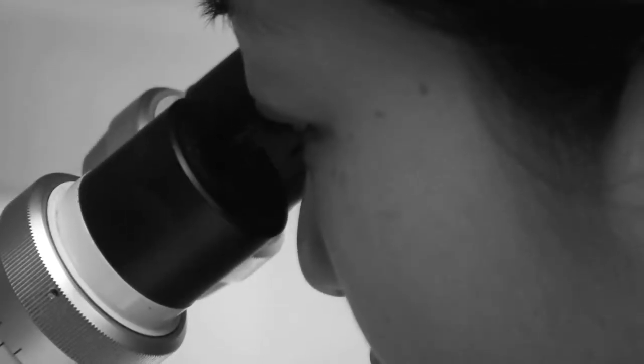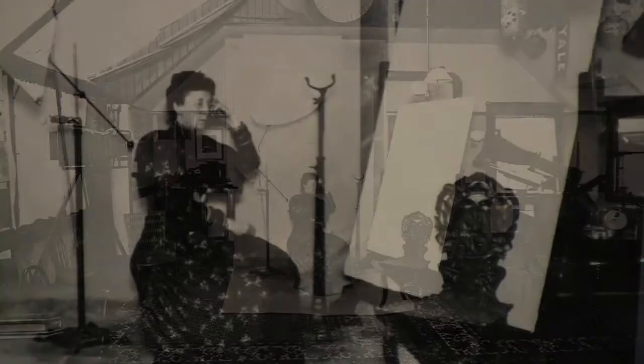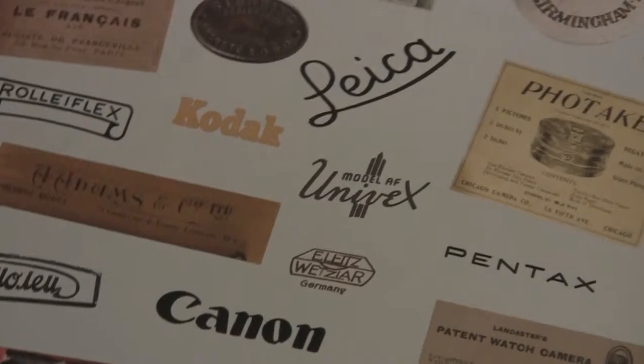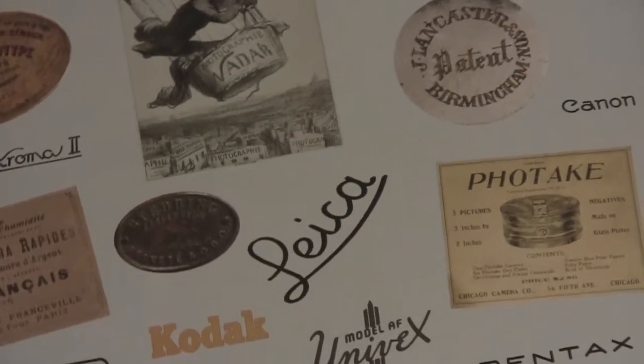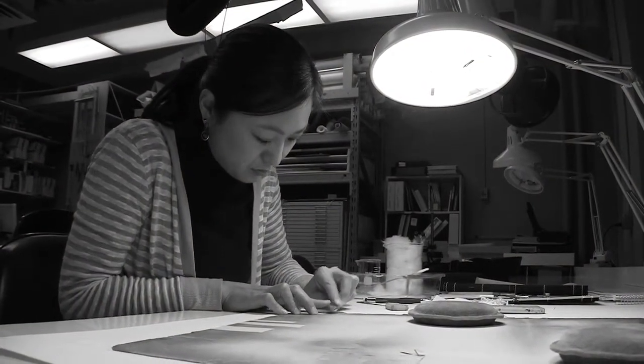With photography, I would advise students to study the history of photography and try to take courses in historic processes — salted paper prints, tintypes, daguerreotypes, cyanotypes — anything you can to get some kind of basic understanding of darkroom experience.